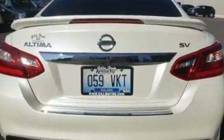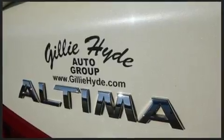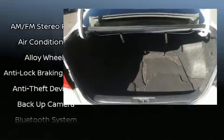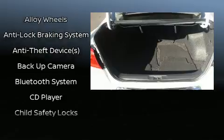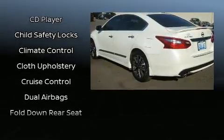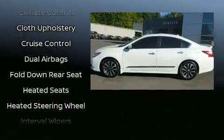It's equipped with tons of terrific amenities but it won't break your budget, such as remote keyless entry, front and rear reading lights, one-touch window functionality, speed-sensitive wipers, blind spot sensor, and more.